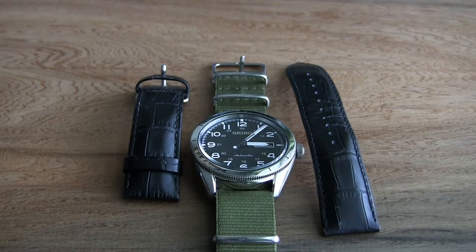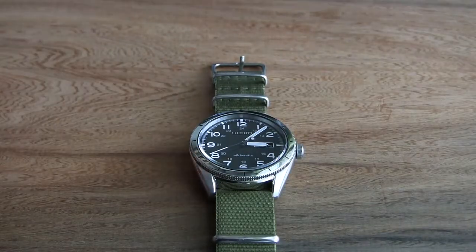The cool thing about the hand-winding movement is that even if I'm wearing my Orient or Citizen, every morning I can just give it a couple of winds on the crown and I'm good — I don't have to keep resetting the time every time I pick it up. I now understand why people recommend a watch with hand-winding: you just give it a couple of winds daily and you're set.